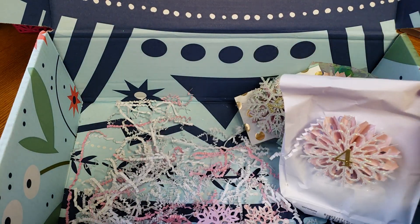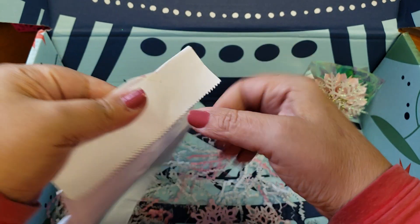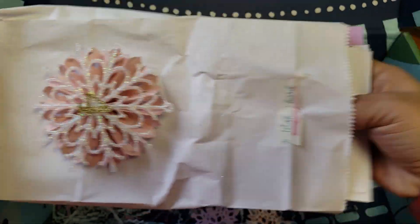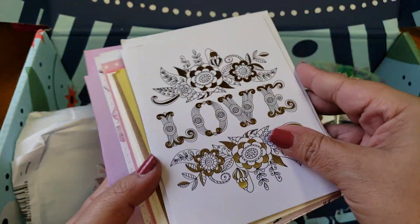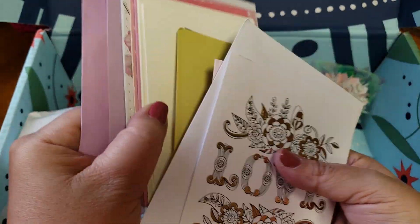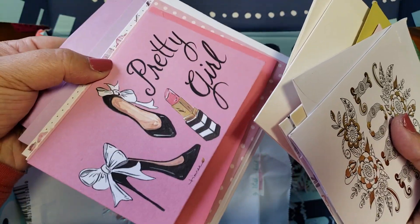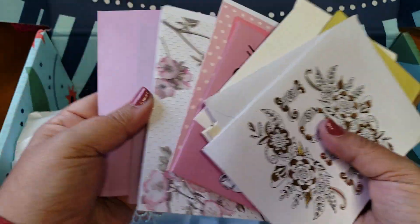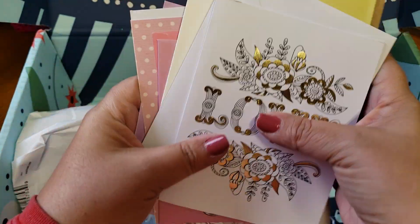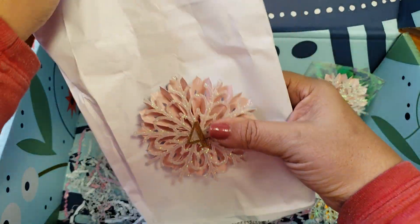And then this is number four, and it says plain cards — just a bunch of different ones with the envelopes. Oh, that is awesome, thank you so much. We got some plain ones I can decorate and do my own style. Oh look at this one — this is pretty. Thank you so much for sharing with me, this is awesome. Absolutely love it, that was four.